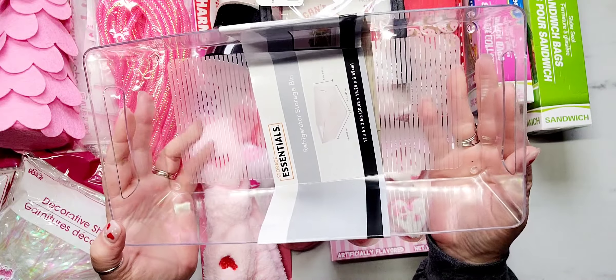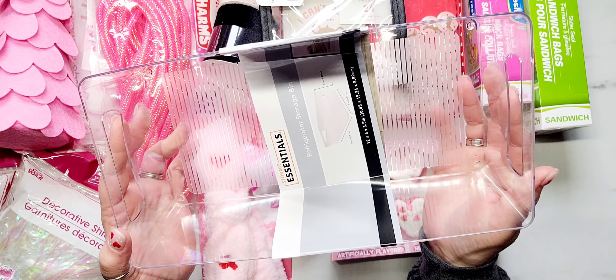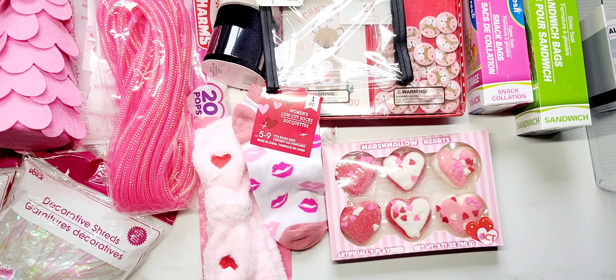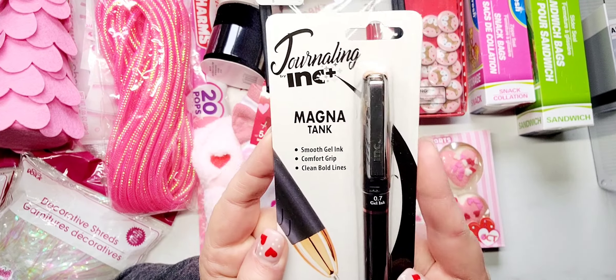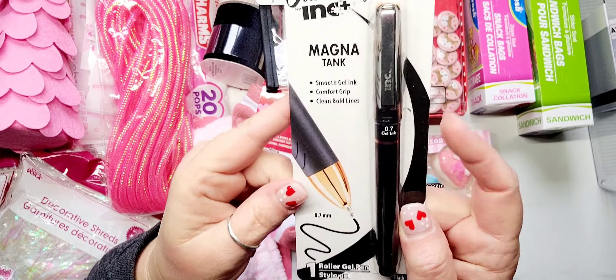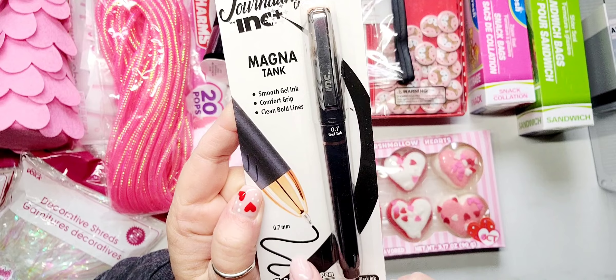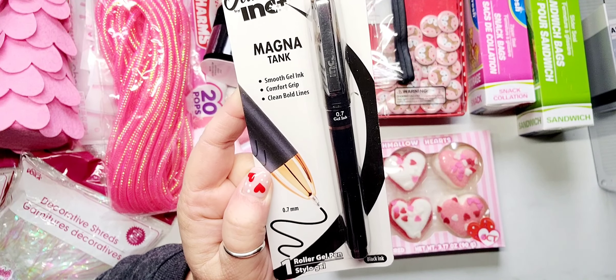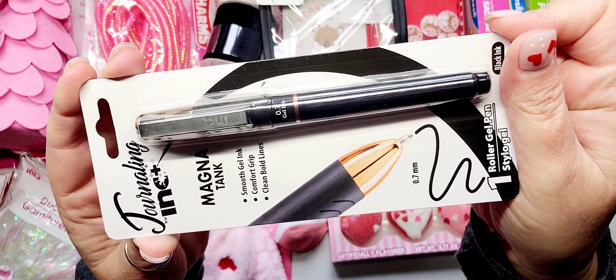I was also excited to find the new refrigerator storage bins. I've been seeing a lot of people haul these. They're a little flimsy but pretty good quality for $1.25. These are 12 by 6 by 3.5 inches. I plan on using these for storage in my craft room — I'm on a quest to switch all my storage to clear storage because I've found I really like being able to see everything. I picked up four of those.